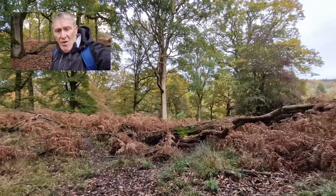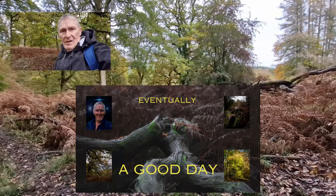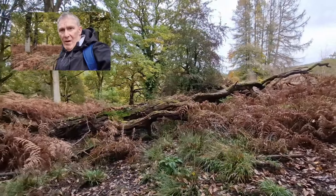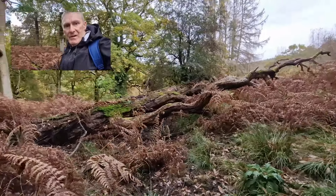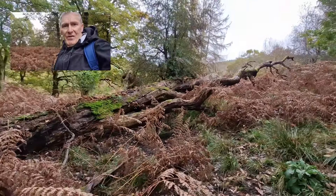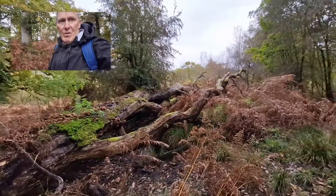If you watched yesterday's video, I was out and I couldn't find anything — nothing special, let's put it that way. I've popped back out after the rain today and I've found a bit of stuff which I quite like, to be honest with you.